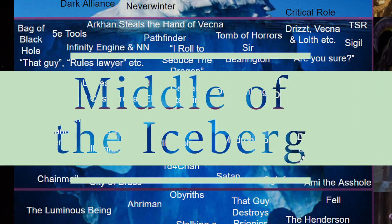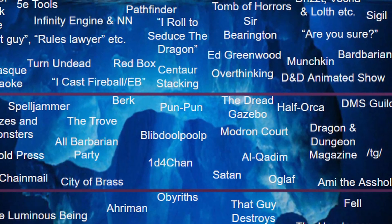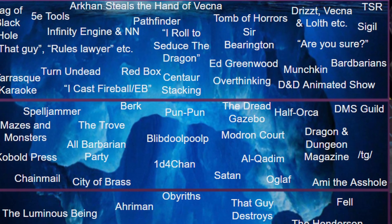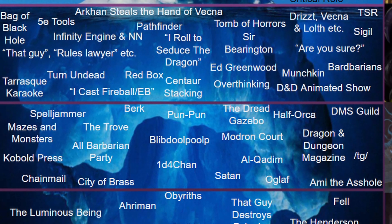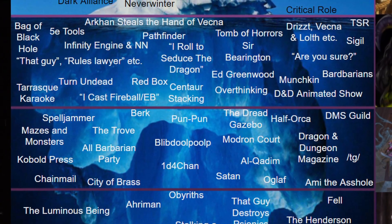Middle of the Iceberg. This is the first section where you really only know if you know. At this point you would need to be a D&D enthusiast to know the entries. Browsing 4chan or Reddit is likely not enough, unless you're specifically browsing /tg/ or D&D Next.